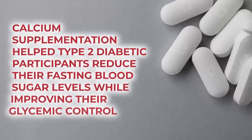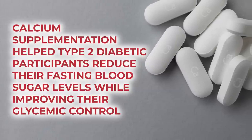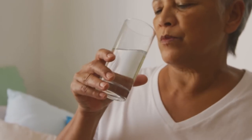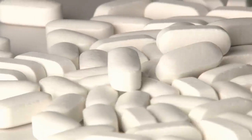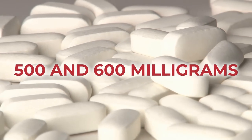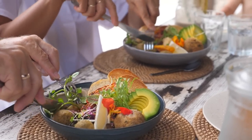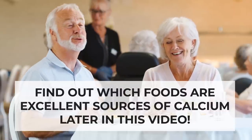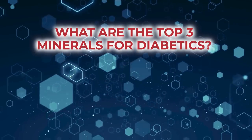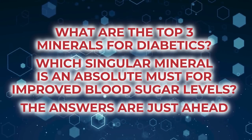Results of a recent meta-analysis found that calcium supplementation helped type 2 diabetic participants reduce their fasting blood sugar levels while improving their glycemic control. The recommended daily intake of calcium for adult men is 1000mg, and for women it's 1200mg. Most calcium supplements supply between 500 and 600mg. However, you shouldn't have to worry about supplements if you stick to a proper diet. Find out which diabetes-fighting foods are also excellent sources of calcium later in this video.